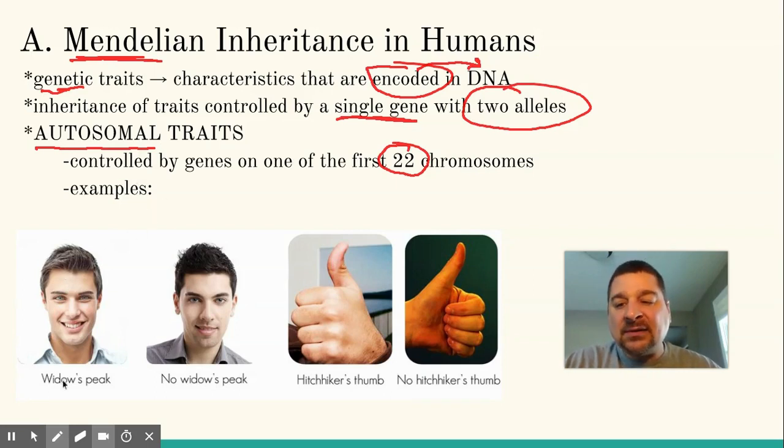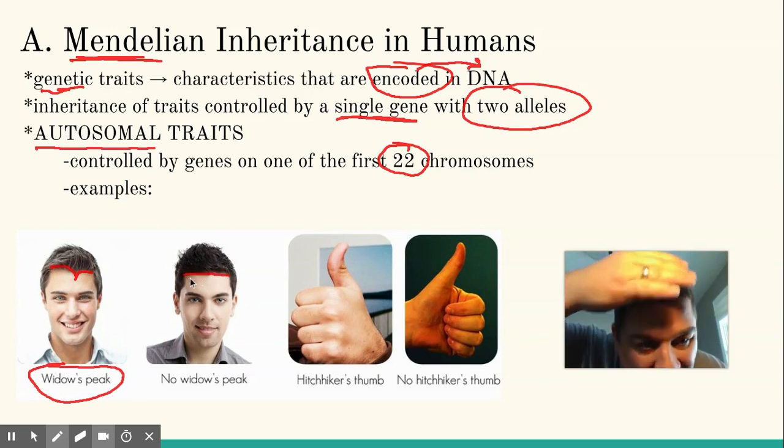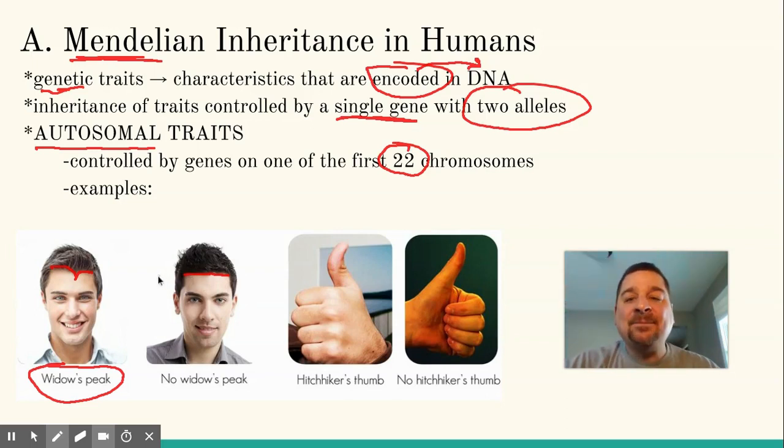Some examples of autosomal traits would be like Widow's Peak, where the hair comes to kind of a point on the forehead versus a straight hairline. Here you can see me — pretty straight hairline — which is actually recessive. Widow's Peak is actually dominant over straight hairline.